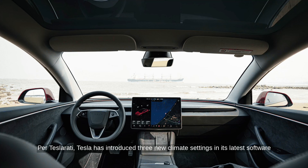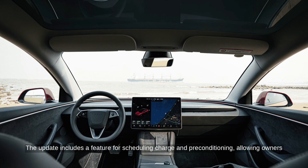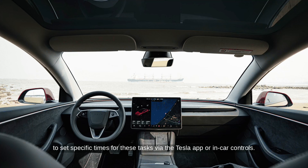Per Teslarati, Tesla has introduced three new climate settings in its latest software update, version 2024.26.1. The update includes a feature for scheduling charge and preconditioning, allowing owners to set specific times for these tasks via the Tesla app or in-car controls.